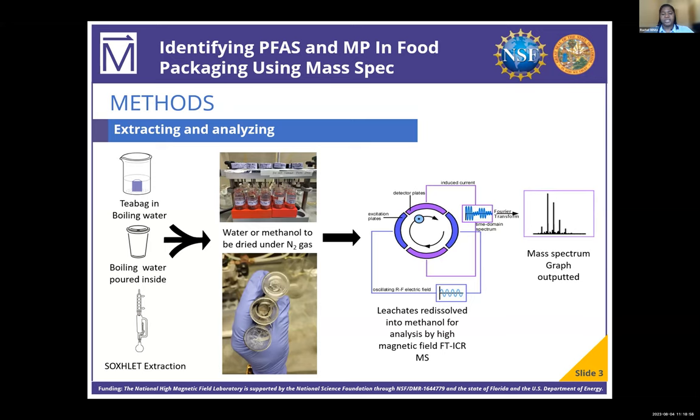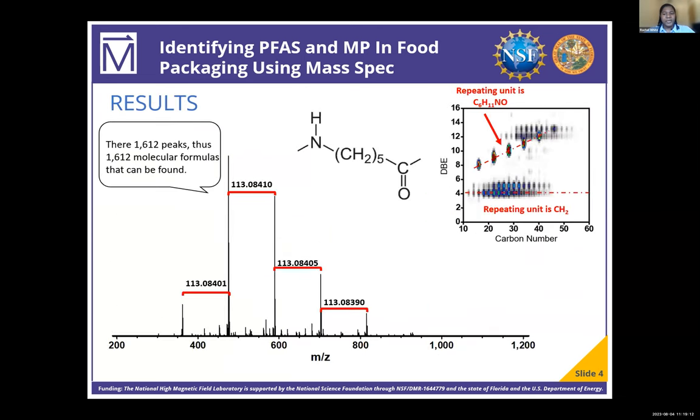The thousands of peaks generated through this analysis are then assigned unique molecular formulas in order to identify what compounds are in the samples. Here we can see a mass spectrum of the species leached from tea bags that were boiled in water. There are over 1,000 peaks, each representing a unique molecular formula.